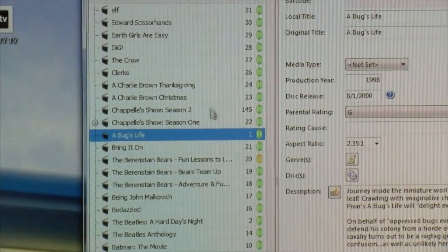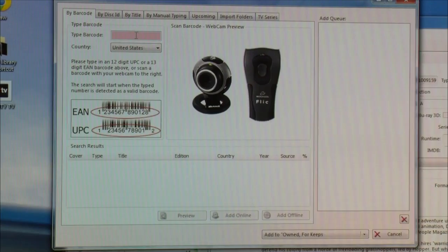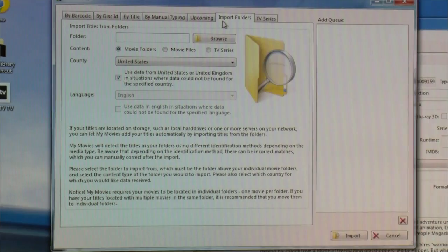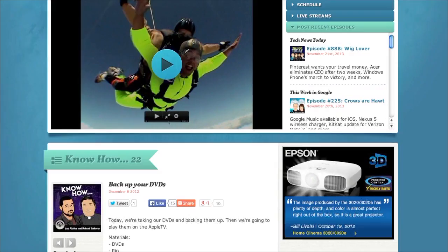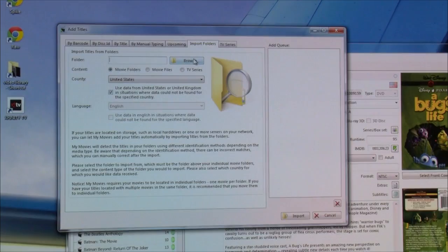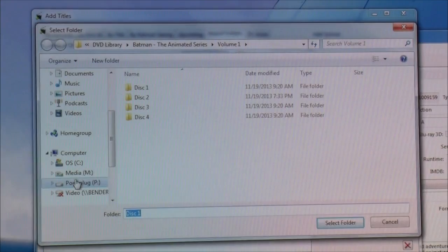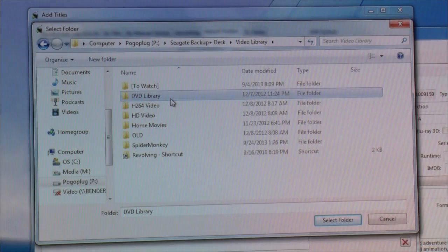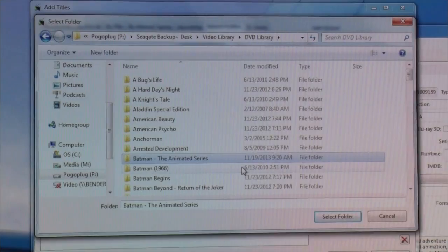I've spent an enormous amount of time going through my DVD collection adding these titles. I'm going to show you how to do it for Batman the Animated Series — one of my favorites. You can add titles by barcode if you have the physical discs. But we've ripped our DVDs — assuming you watched our episode on how to do that and already put them on your server. I'm going to take the ripped DVDs of Batman the Animated Series and import them. I bought the whole collection, ripped it to my server, and now I want to access it on my media center.